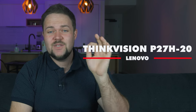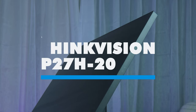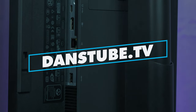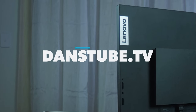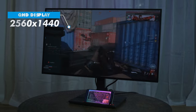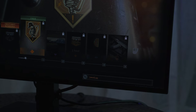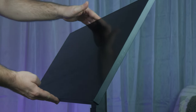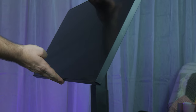It's the ThinkVision P27H-20. I know it's not the sexiest name in the world — I don't get why model numbers are just numbers with letters, but anyway, that's just the way it is nowadays. It is a 27-inch monitor and it's beautiful. This is a QHD display, 2560 by 1440, and it's a near-edgeless display. I love the fact that we have almost no bezels — it's a four-side near-edgeless display, and they've done a remarkable job. It's just all screen, no bezel.